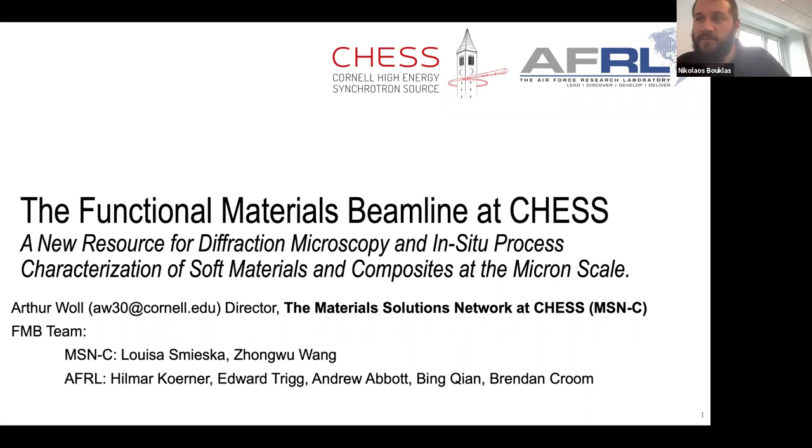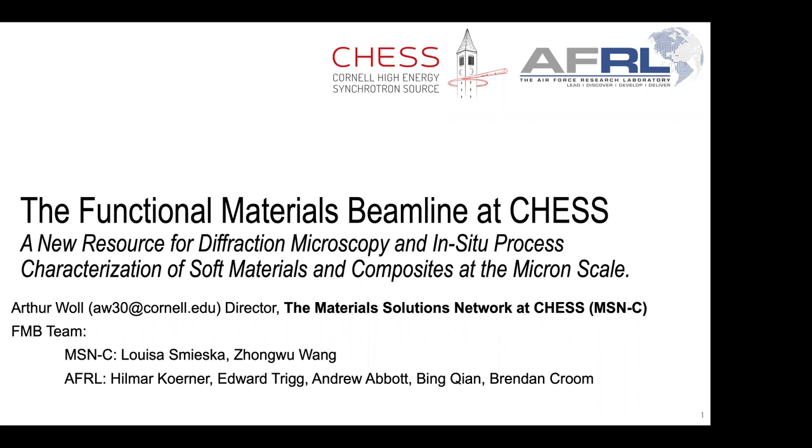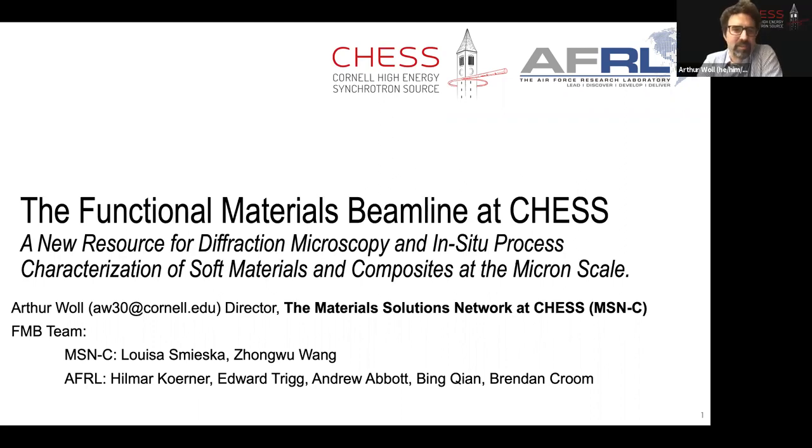We're happy to have you here, Arthur — please go ahead and start your talk. Thank you, Nicholas, for the introduction and for the invitation to share information about this resource, especially after such a really fantastic series of talks about applications. This is shifting gears a little bit to talk about characterization, specifically using x-rays.